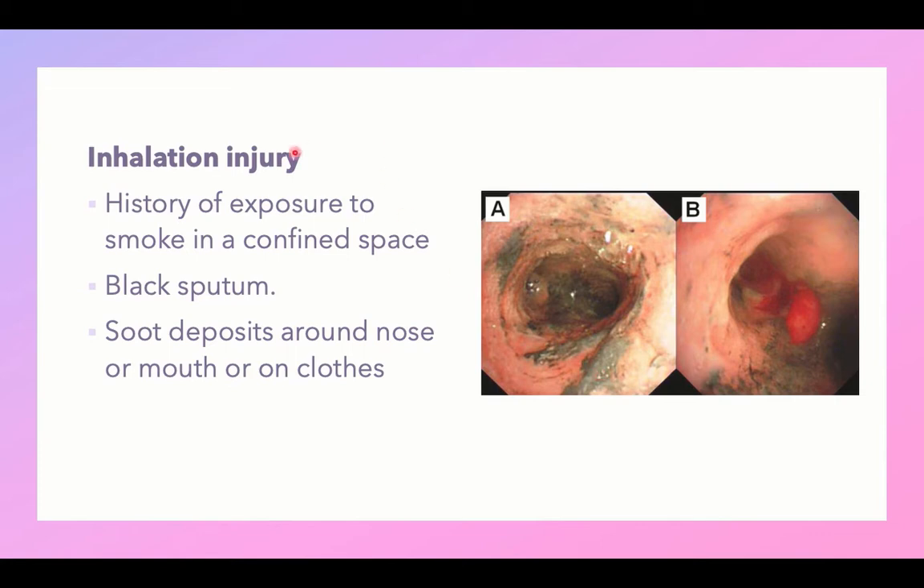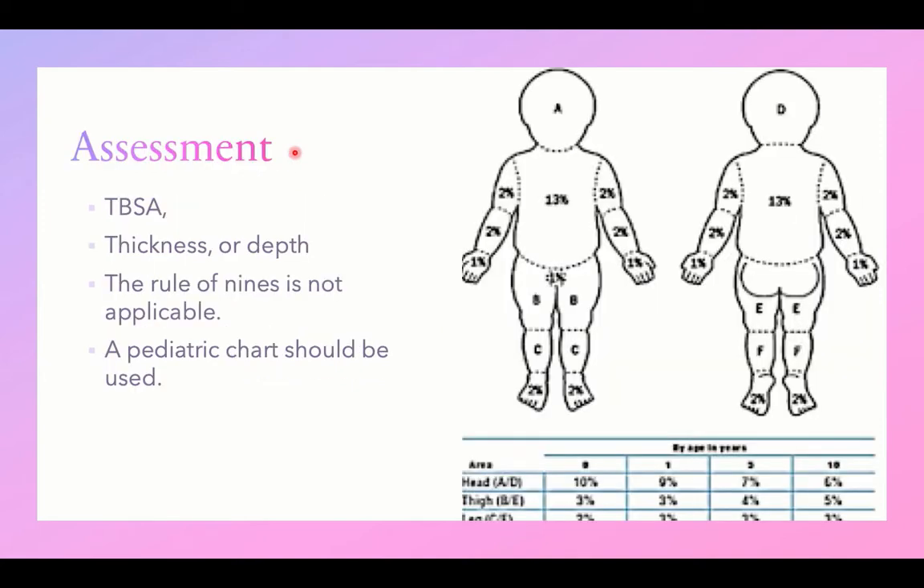Inhalation of smoke can cause inhalation injury, airway edema and obstruction, and pneumonitis. Assessment of burn injury in a child depends on calculation of the total body surface area affected by the burn, plus assessment of the thickness or depth of the burn — whether it is full thickness or partial thickness.